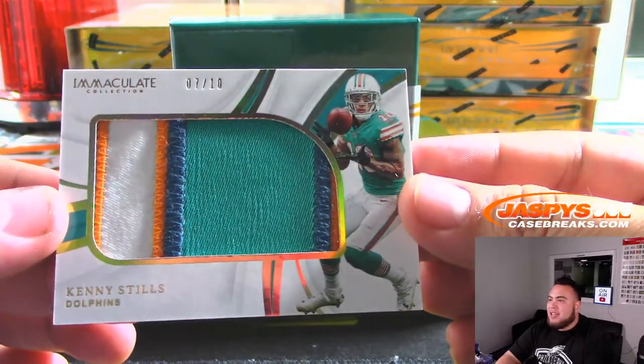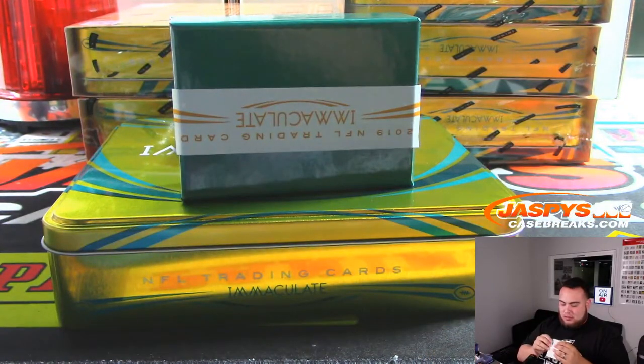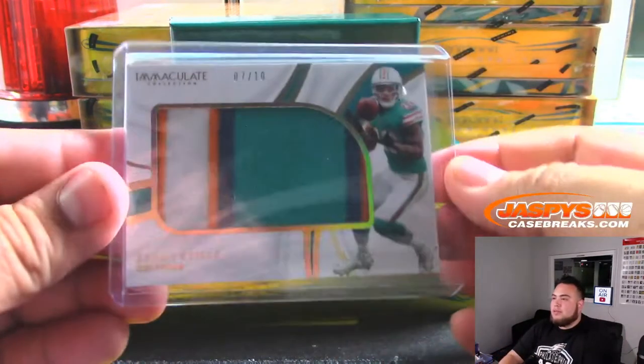We have 7 out of 10 Kenny Stills — nice, four-color patch. That's Dolphins, Joe. There you go, one of the last few teams taken.